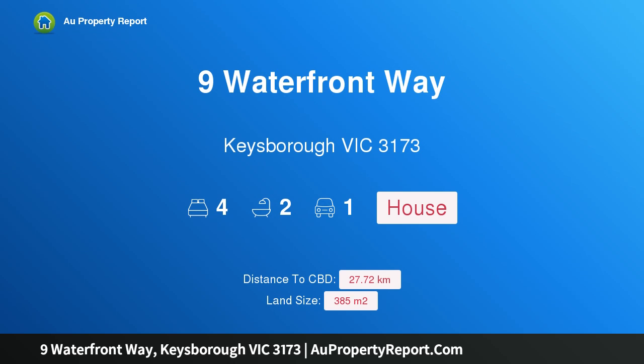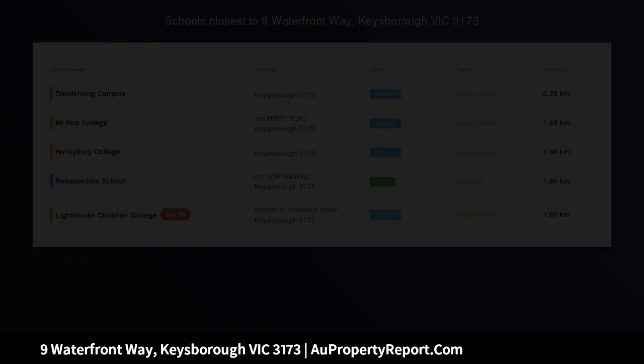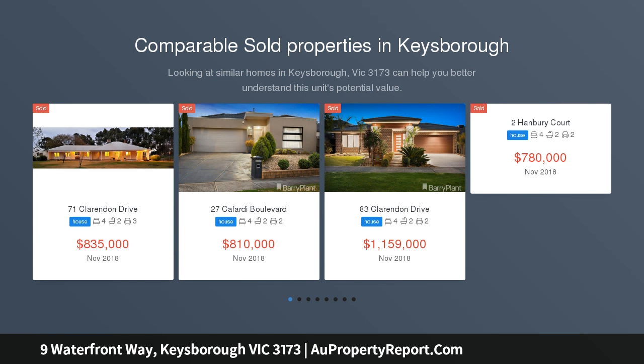Hi, I am glad to introduce Property 9 Waterfront Way, Kiesborough Victoria 3173. $799,000 to $869,000.